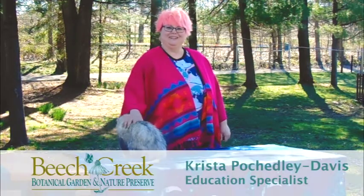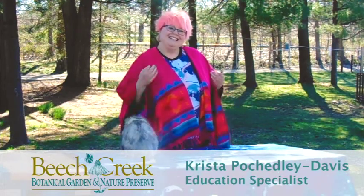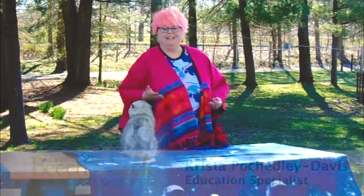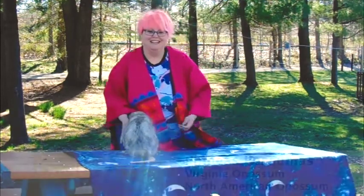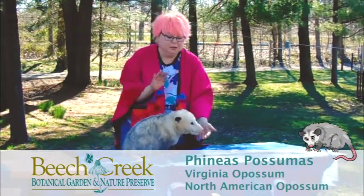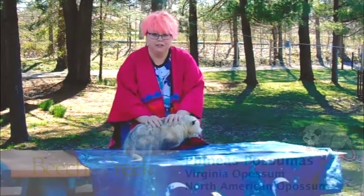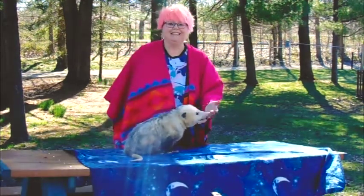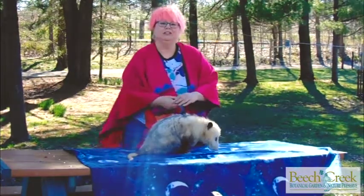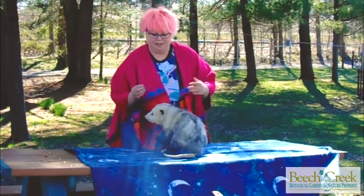Hi, I'm Krista at Beach Creek Gardens. I'm an education specialist here and today I will be showing you my opossum friend Phineas Possumus. Now Phineas is not an average wild opossum, so you wouldn't be able to get this close to a wild version of him. But he is an education ambassador because Phineas is not able to live in the wild, so instead he works with us and does programs.